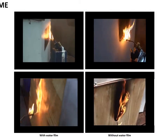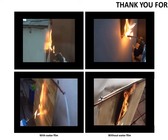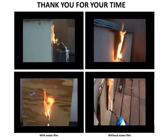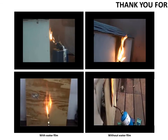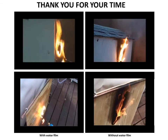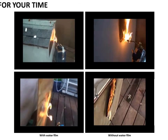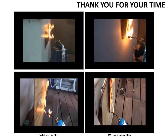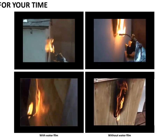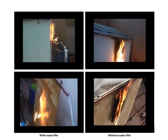Watch how easy and efficient it is to protect against fire by using water as a running film. These video records show side by side the protection against fire provided by a thin water film running on a wooden surface. Without the water film, the temperature rises quickly to ignition point, triggering burning of the surface. With water, the surface is protected — as long as the surface is covered with a running water film, it is protected. With the appropriate nozzle spreading the water as a film, a water loop will guarantee such protection for as long as needed.